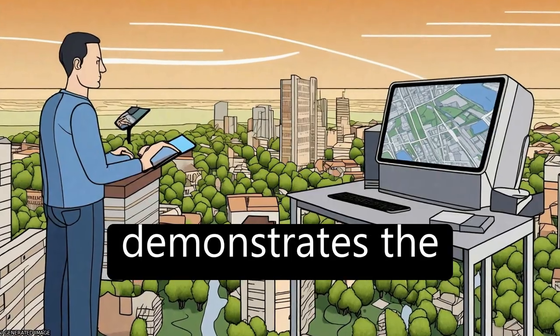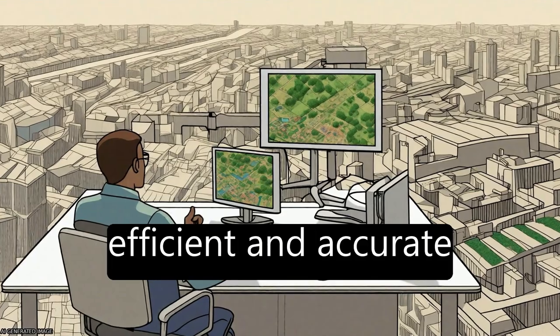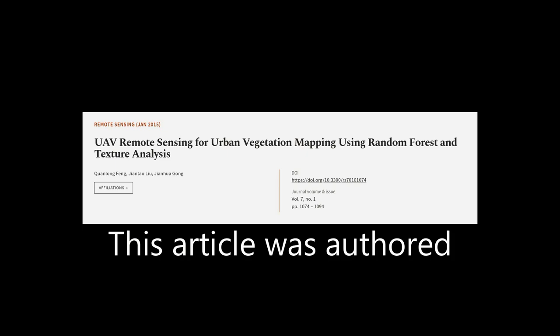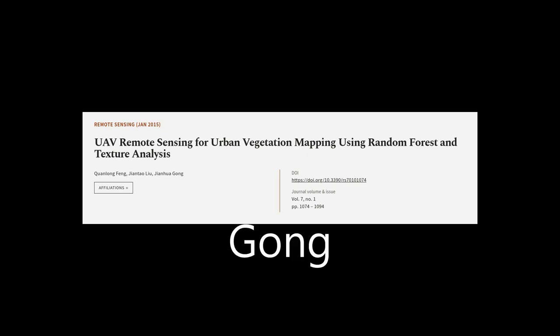Overall, the study demonstrates the potential of UAVs for efficient and accurate urban vegetation mapping. This article was authored by Quan Long Fong, Jian Tao Liu, and Jian Wagong.